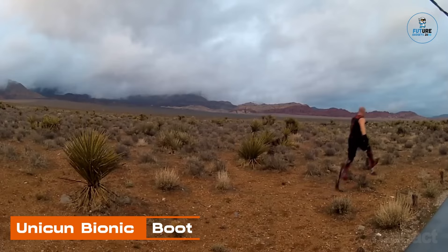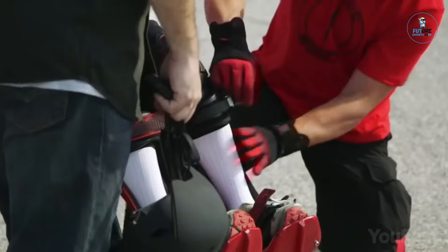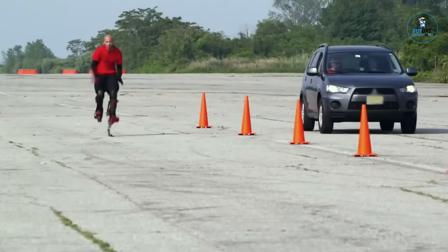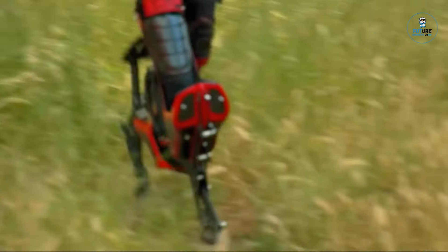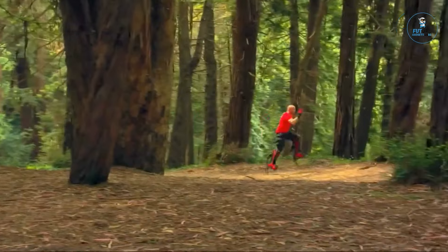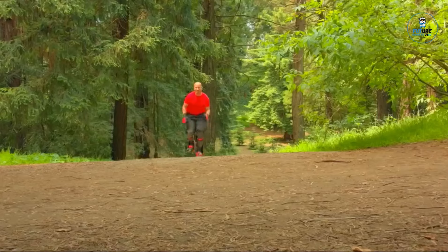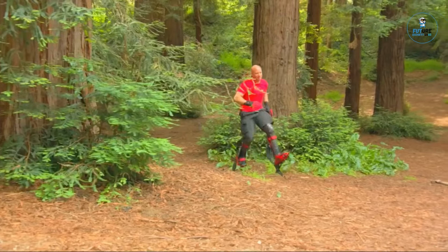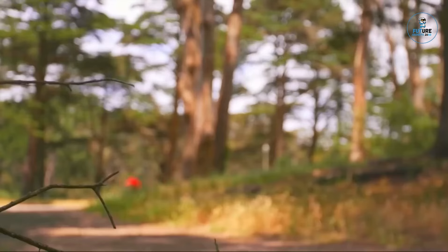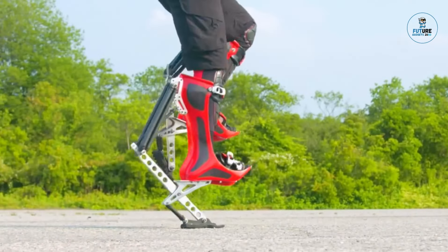Unicom Bionic Boot. The Unicom Bionic Boot is a groundbreaking alternative to traditional rollerblades, designed for unparalleled speed and agility. Emulating the biomechanics of an ostrich leg, these boots feature a unique design that allows users to achieve incredible running speeds. Crafted with lightweight materials and ergonomic considerations, they provide a thrilling and efficient mode of transportation. Ideal for fitness enthusiasts and adrenaline seekers, the Bionic Boots offer a one-of-a-kind experience, blending biomechanics with modern design for revolutionary personal mobility.